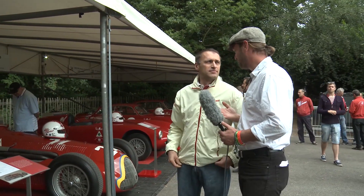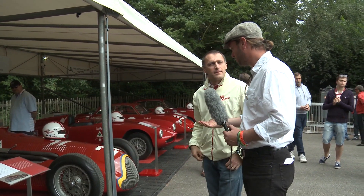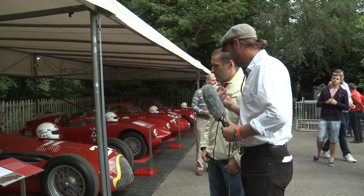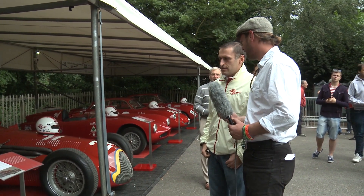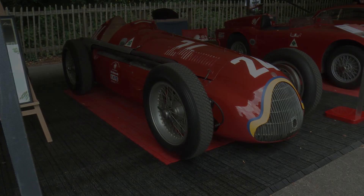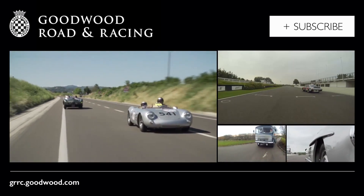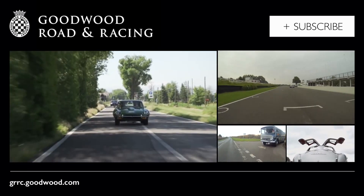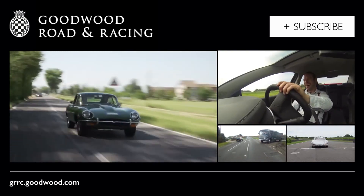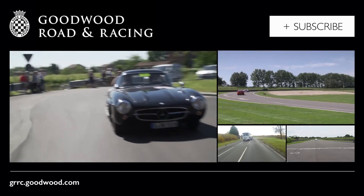It's a tremendous honor to see all these cars here. They have such a very special place in history, and Alfa Romeo will always have a special place in the hearts of car enthusiasts. Stefano, thank you very much.